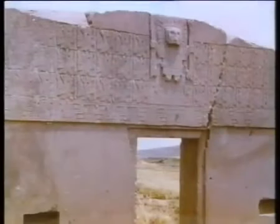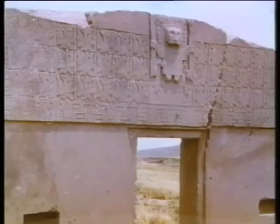Und genau so verwirrend, doch von der angewandten Technik her noch eindrücklicher, präsentiert sich Puma Punku. Dieser Ort liegt etwas über 4000 Meter hoch, unweit des Titicaca-Sees im heutigen Bolivien. Die wenigen Touristen, die sich auf diese Höhe verlaufen, bekommen kaum etwas von Puma Punku zu sehen, denn man dirigiert sie ins benachbarte Tiahuanaco.